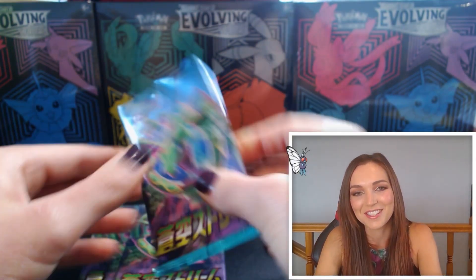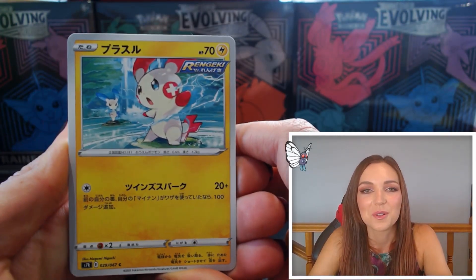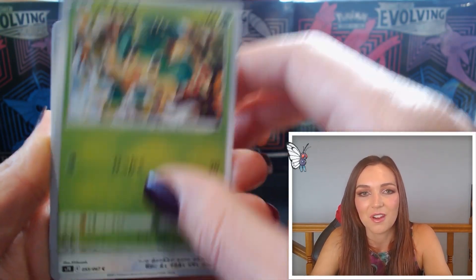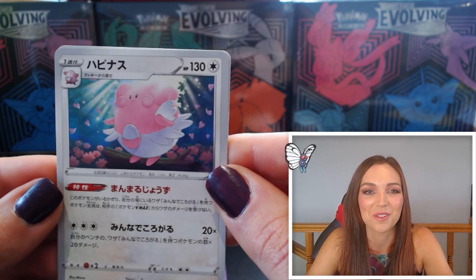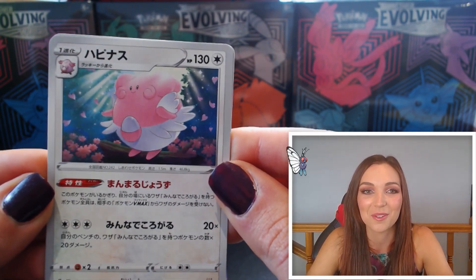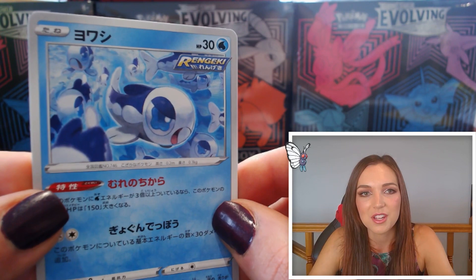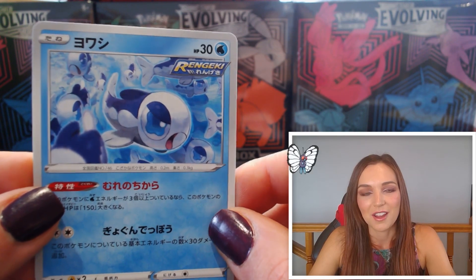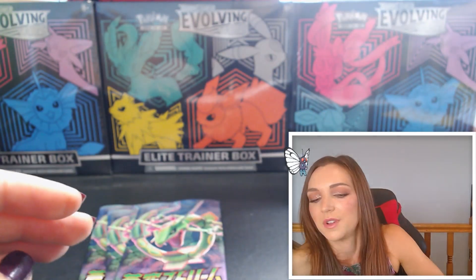Four packs left — it would be very greedy to think I could possibly get another V or VMAX, but who knows! Beautiful Plusle Rapid Strike fighting Minun, Pansage again — I love that artwork so much. Gorgeous Stantler. Blissey again — I'm really happy to have another one for my collection, that Blissey and Chancey pair is just so cute in this set. And a whole school of Wishiwashi — very nice.